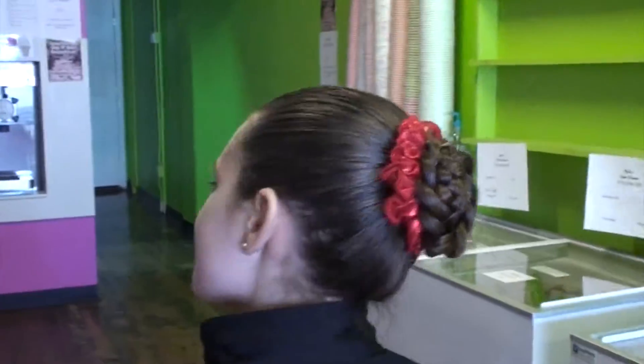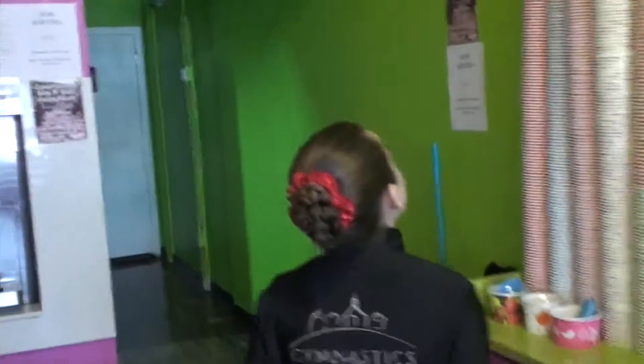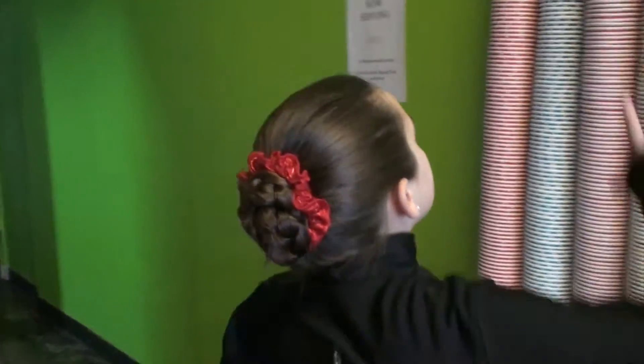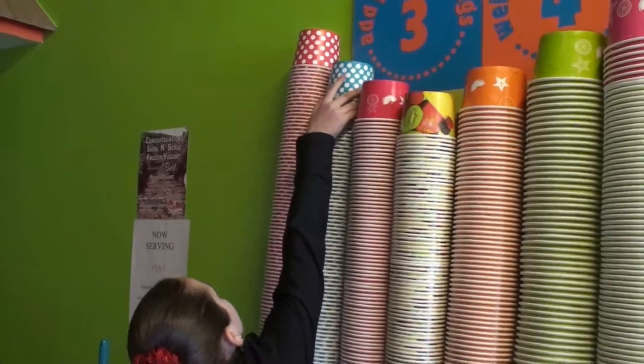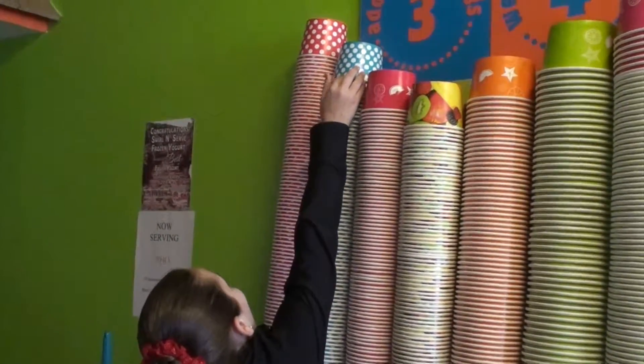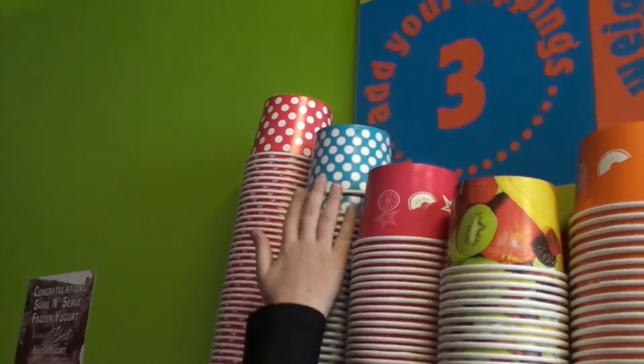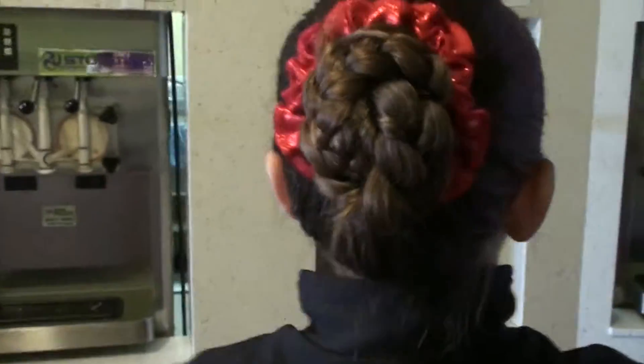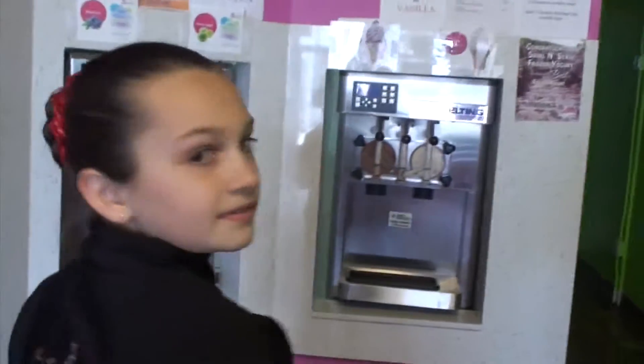We're going to get a yogurt. I want the tiny one. Can you reach? Phoebe's in her gym outfit because we just went to a meet, and she looks so adorable with her bun. Say hi to the camera — they've only seen your back. There you go.